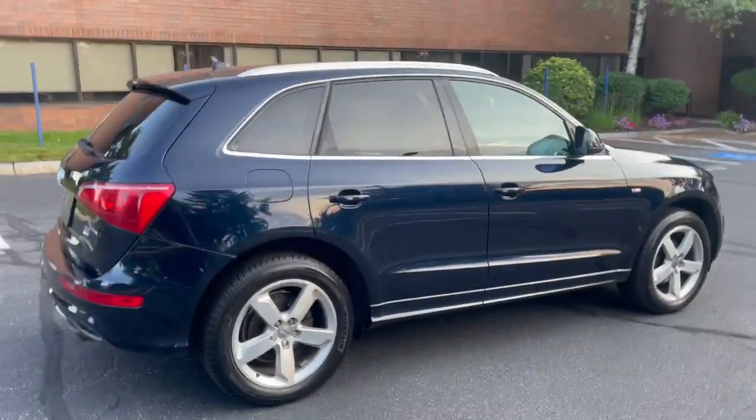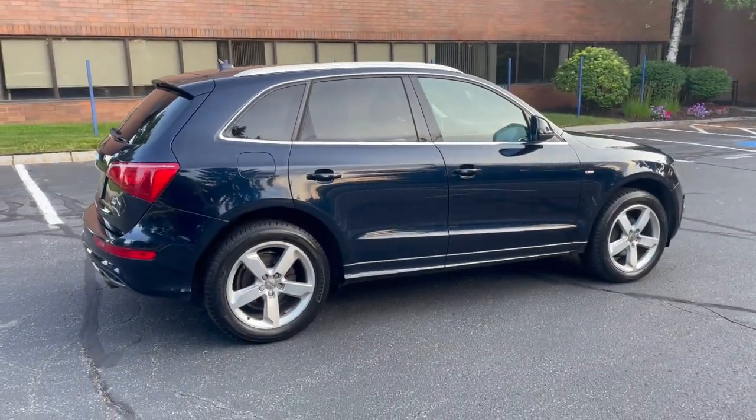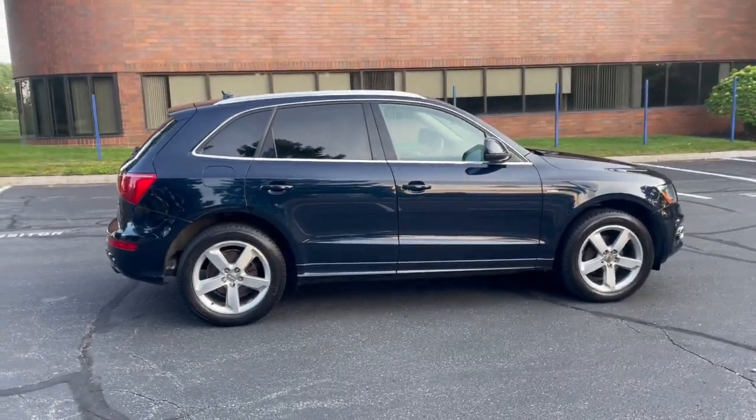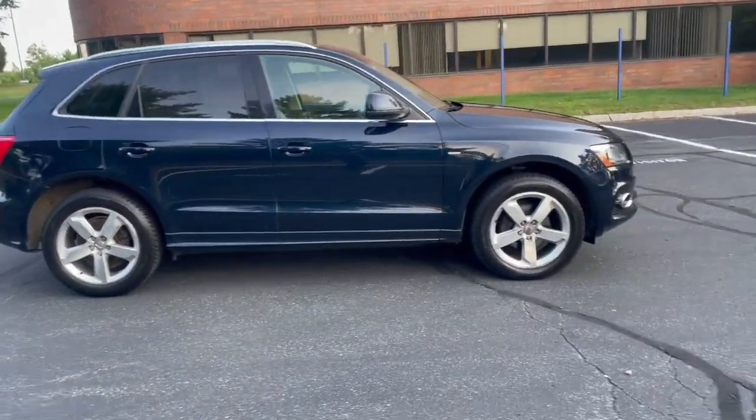Look at how beautiful this truck is. As far as I'm concerned, this one has all original paint — I don't see any paint work on it. I can't say I'm not missing something, but I don't see anything anywhere on this one.